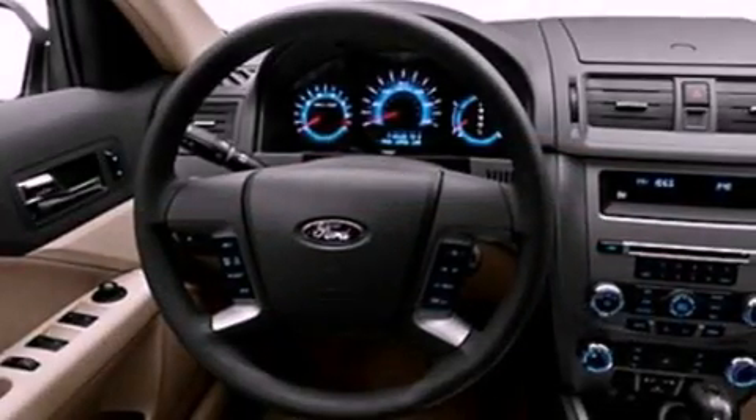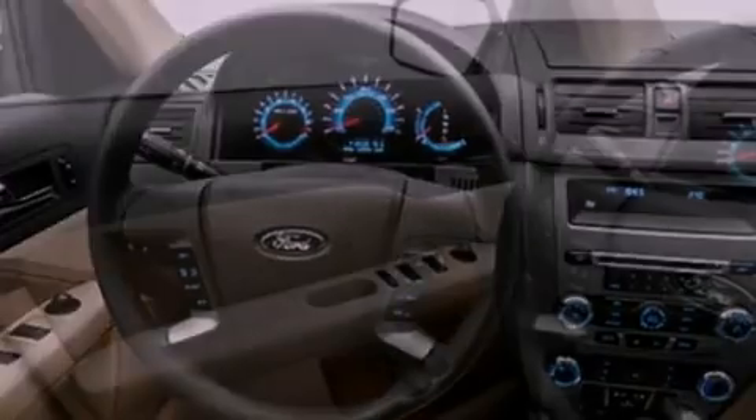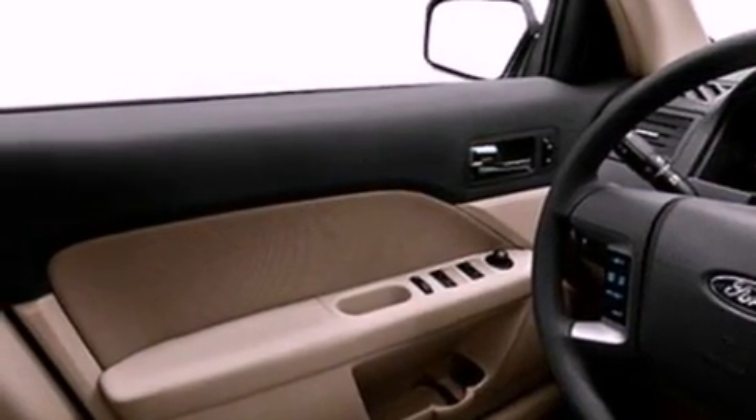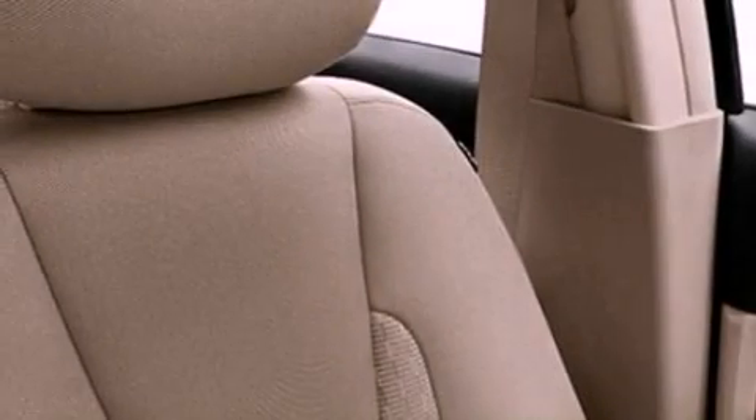Its top features include a double wishbone independent front suspension, traction control and stability control systems, commercial-free satellite radio, aluminum wheels, and a tire pressure monitoring system.